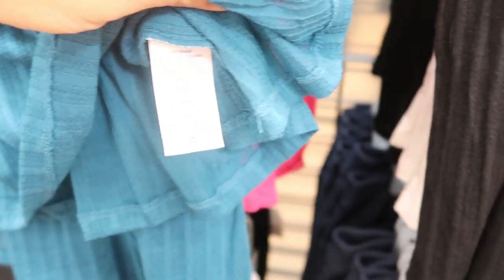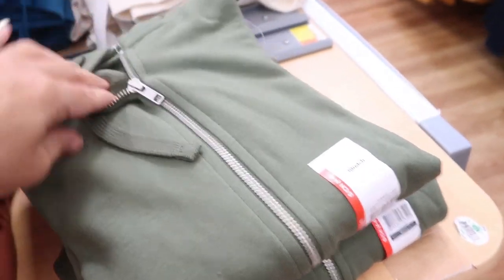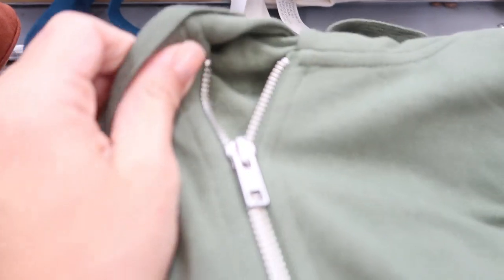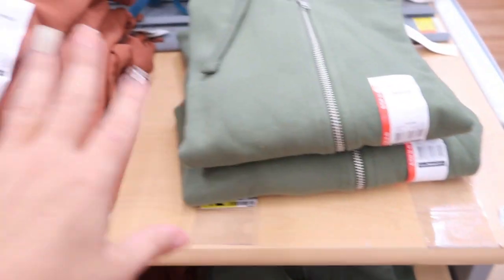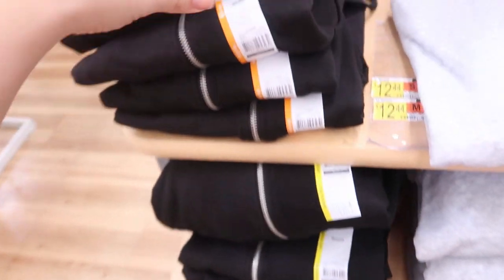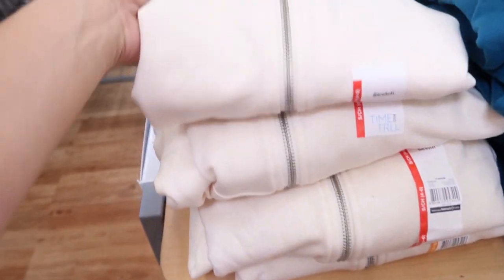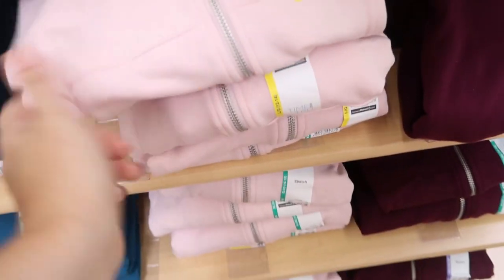They feel like a cross between a knit and a t-shirt — really good quality. They're 48% cotton, 4% spandex, and 48% modal, so it's a really high-quality fabrication. They also have some zip-up hoodies in a stretch cotton material — not a full thick sweatshirt, more of a lightweight transitional piece. They're $12.44. I love that they're stretchy and come in really nice fall colors: olive, rust-colored brown, gray, black, off-white, beige, teal, light pink, and plum.